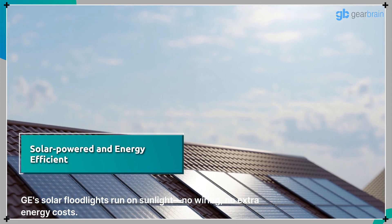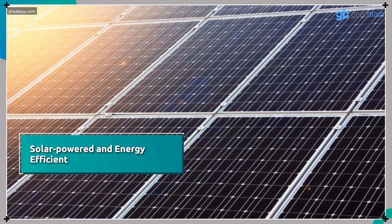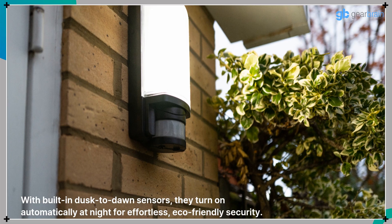GE's solar floodlights run on sunlight — no wiring, no extra energy costs. With built-in dusk-to-dawn sensors, they turn on automatically at night for effortless, eco-friendly security.